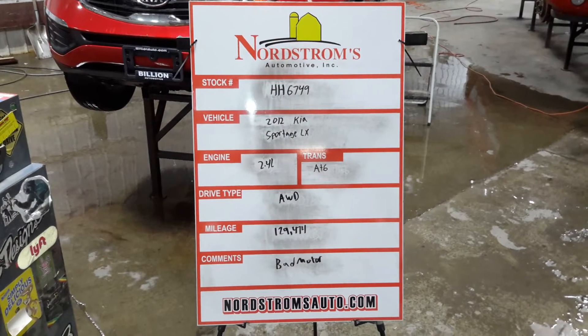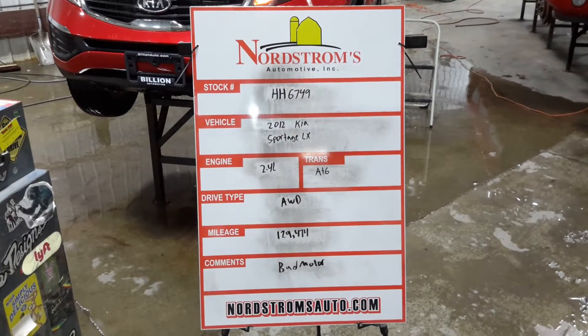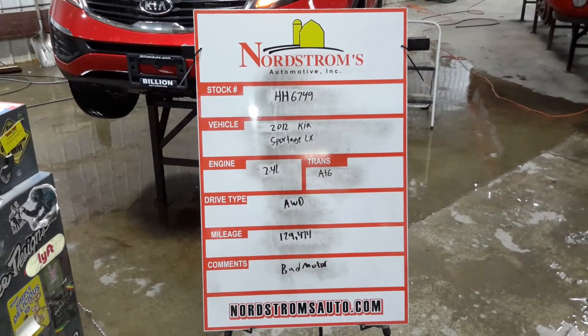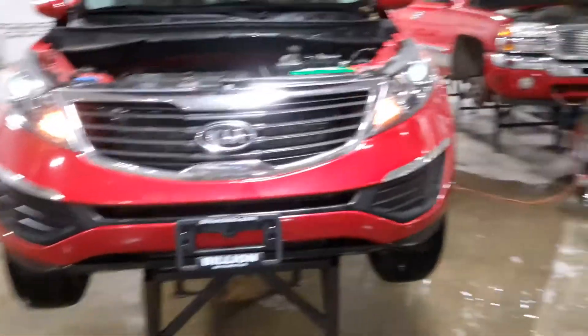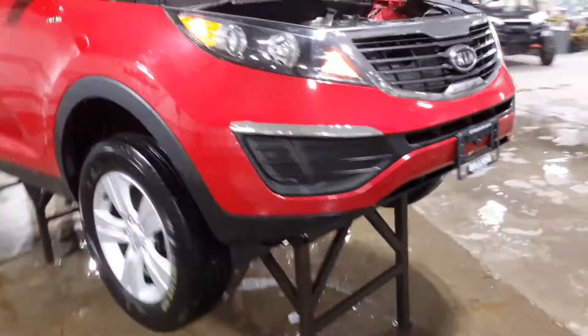HH6749, 2012 Kia Sportage LX, 2.4 liter automatic six-speed, all-wheel drive with 129,474 miles. This one has a bad motor. It does start, so we'll quickly show it going into gear.